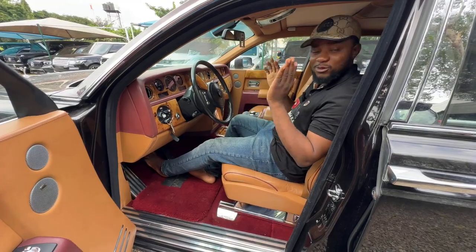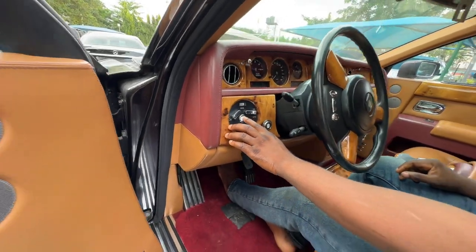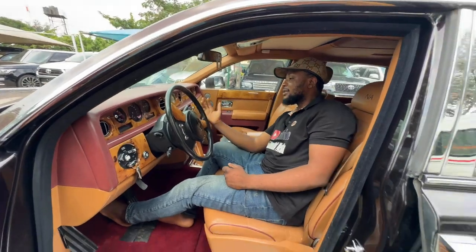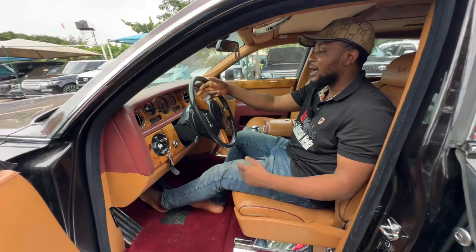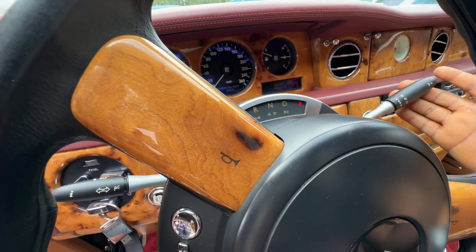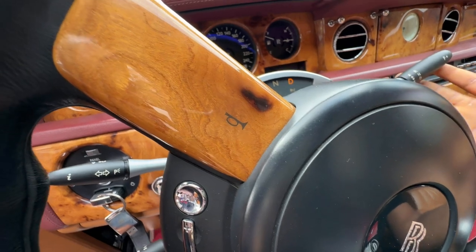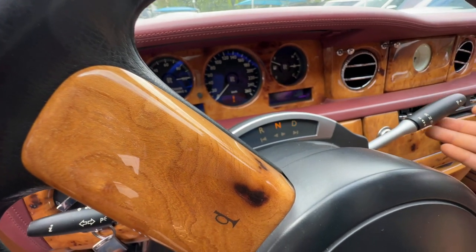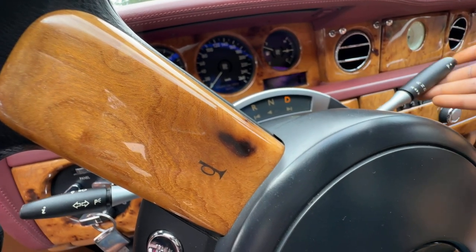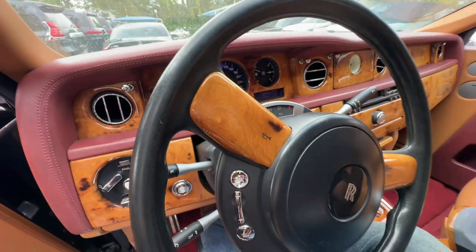Just in case you don't know how to start a Rolls-Royce — this is the key. As soon as you put the key in, you just click 'Start Engine' and it's going to start. Just in case you want to change the direction — reverse, neutral, drive — if you want to go to reverse you just tap, tap to drive, that is drive. You tap again to neutral, then that is drive. Then it says reverse. If you press it down, you automatically go to park.